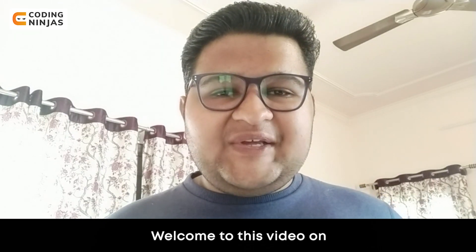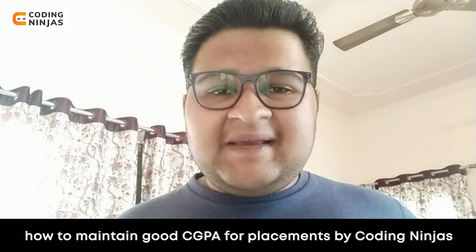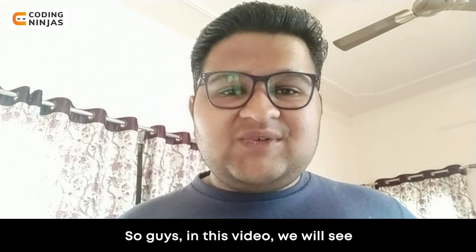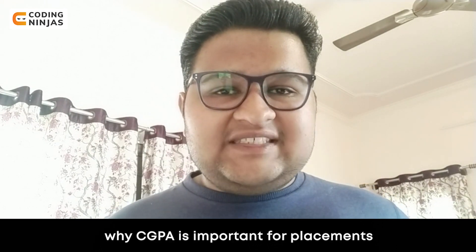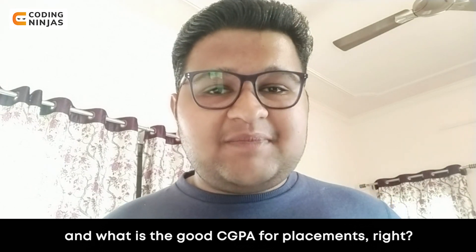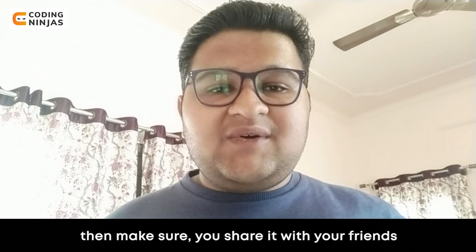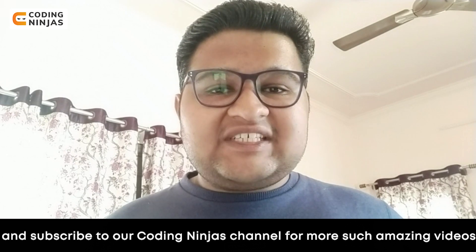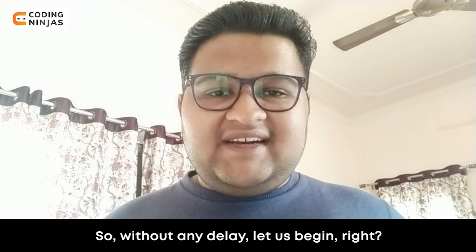Hello everyone, welcome to this video on how to maintain good CGPA for placements by Coding Ninjas. I'm Shesh and I will be taking you through this video. We are looking at why CGPA is important for placements, how we can maintain a good CGPA, and what is a good CGPA for placements. If you like this video, share it with your friends and subscribe to the Coding Ninjas channel for more such videos.